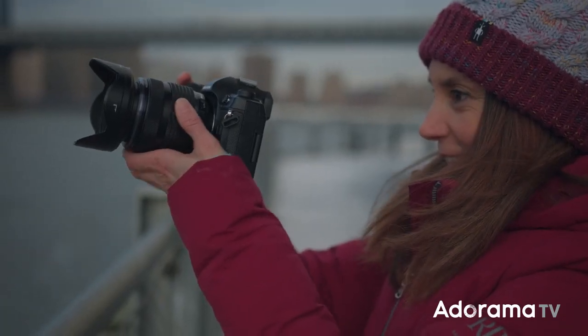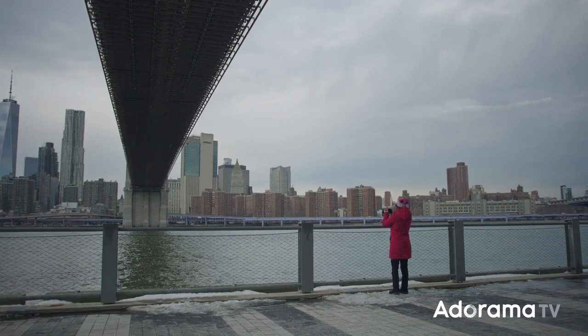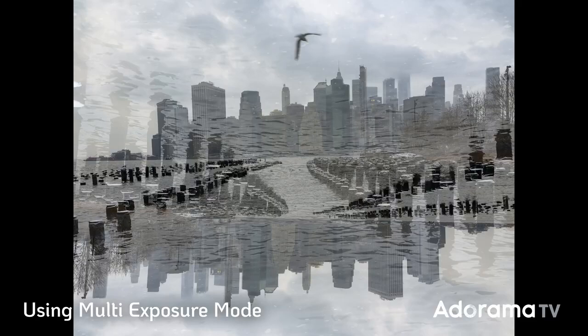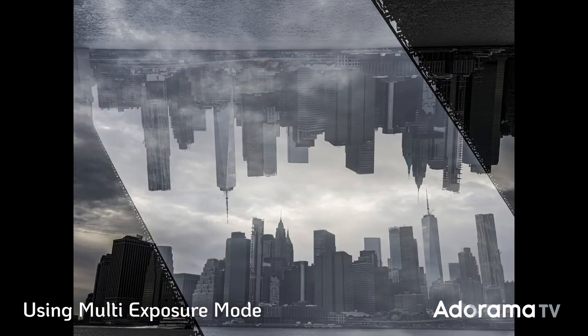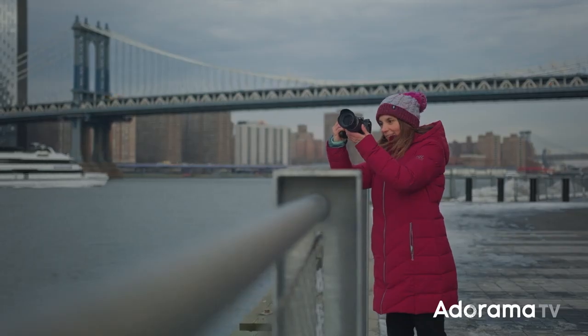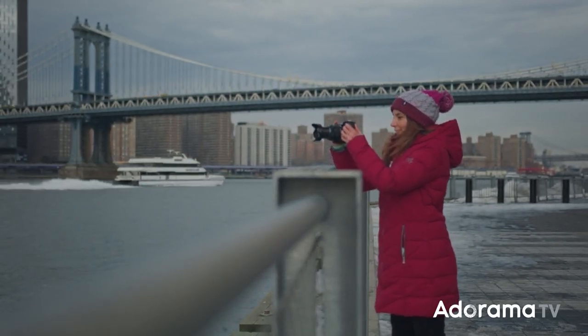The multi-exposure tool is probably the most fun and easiest way to get creative with this camera. Once you turn it on, you take a picture and then you can see it faintly on your LCD screen or in your viewfinder to line it up with your next shot. With auto gain on, it prevents overexposure. If you turn on overlay, you can use a picture from your camera roll combined with what you're currently shooting. I really enjoy using multi-exposure on architecture — flipping things upside down, making doubles and duplicates, or shooting a city skyline with clouds. You can get really creative with it.